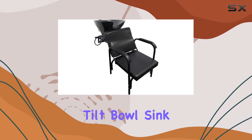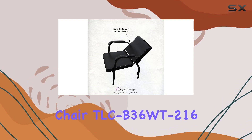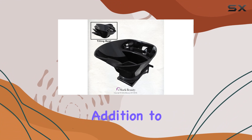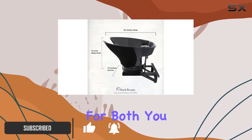Introducing the Salon Shampoo Tilt Bowl Sink Wall Mounted Reclining Shampoo Chair TLC-B36WT216, brought to you by E-Mark Beauty. This innovative addition to your salon equipment promises unparalleled comfort and convenience for both you and your clients.